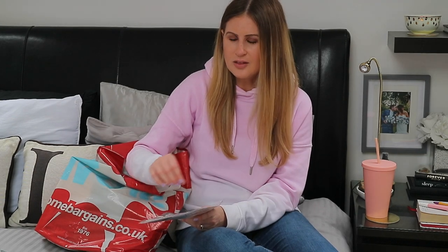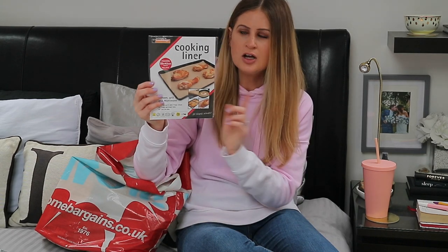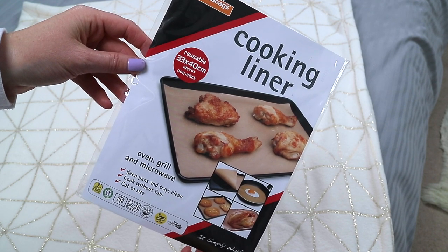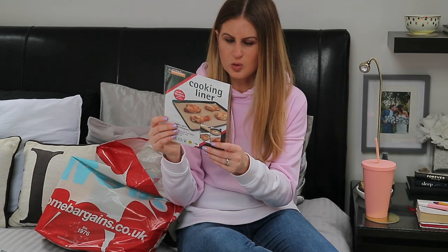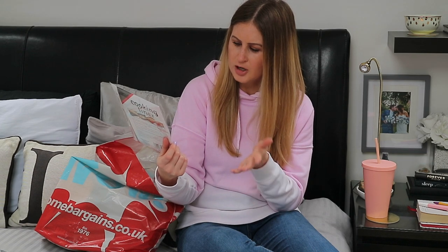So this next thing I picked up because I want to stop buying kitchen foil. I didn't know there was anything like this out there until I saw it. It's a reusable cooking liner — I've also seen it in Poundland but it was a bit cheaper in Home Bargains. What you do is cut it to size, and every time you've used it you just wash it with a bit of soapy water. I will keep you updated on this. You can use it in the oven, grill, and microwave, but my plan is to use it on baking trays.